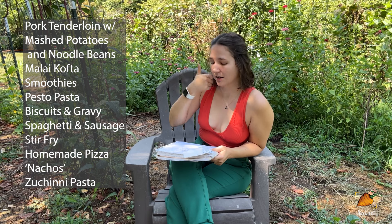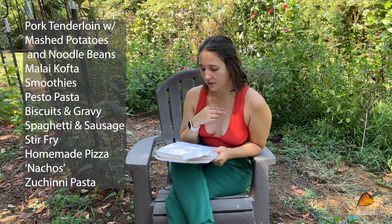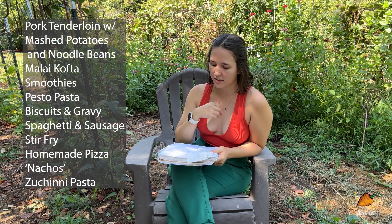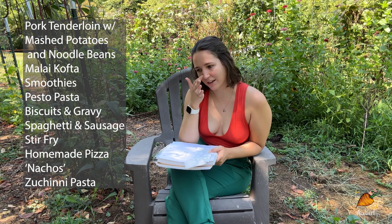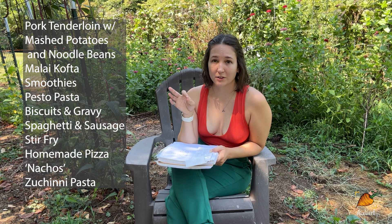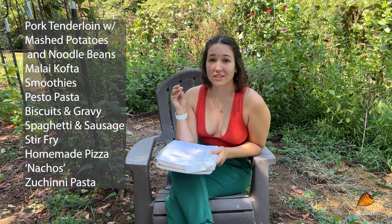I made pork tenderloin with mashed potatoes and noodle beans — the pork was from the grocery list, the potatoes and noodle beans I grew. I made an Indian dish called malai kofta, a vegan version with potatoes and tofu, using a few different herbs from the garden. Sometimes instead of leftovers for lunch, I make smoothies using berries, ginger, and mint from the garden. Occasionally I make a heartier smoothie as a meal replacement, and that's where the hemp seeds, cacao nibs, and protein powder come in.